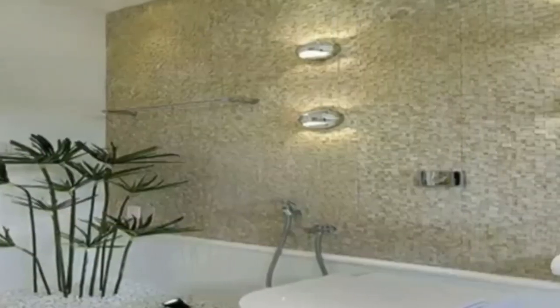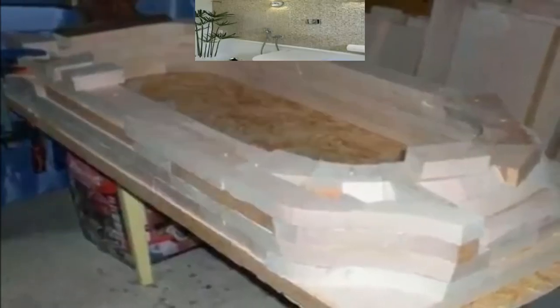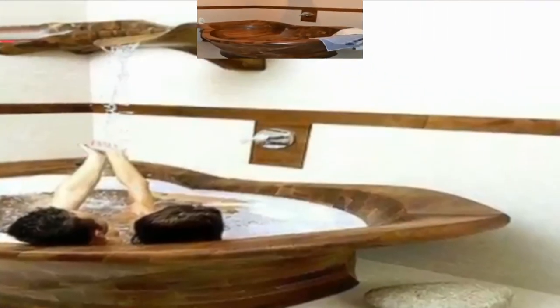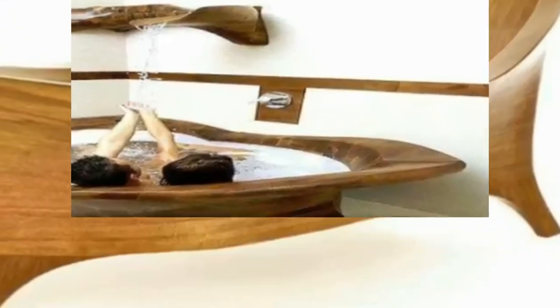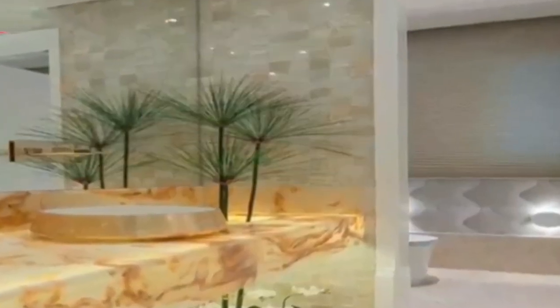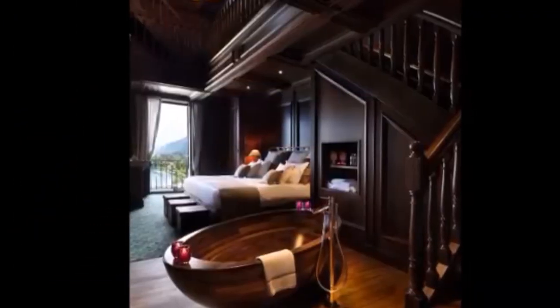Other wooden tubs are styled in the Japanese tradition of clean, straight lines. These may be customized for one's personal space as well. Because wood tubs are custom-made, their shapes can also be dictated. Consider designs ranging from elliptical seashells to spherical moons to rectangular traditionals.